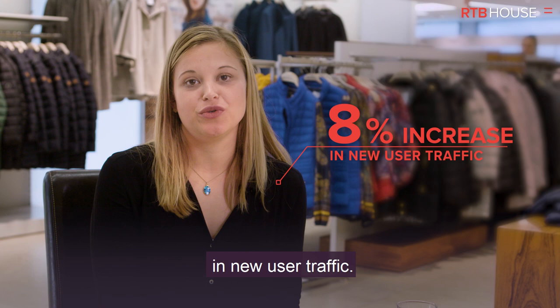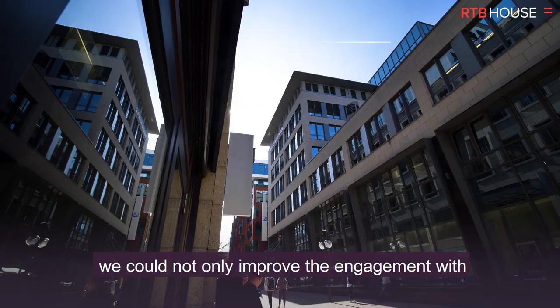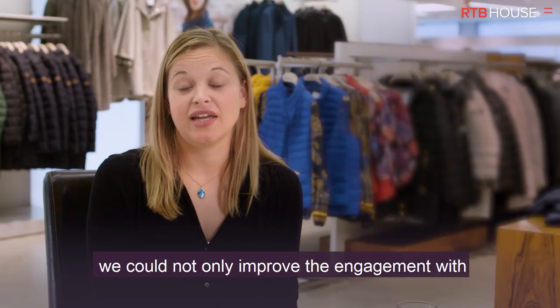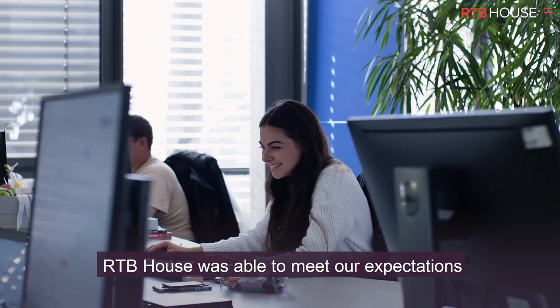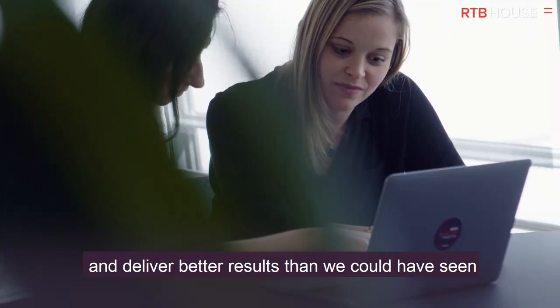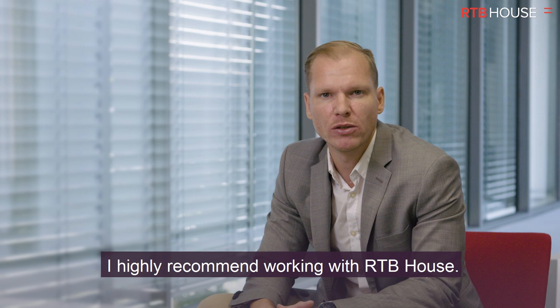On top of that, they were able to bring an 8% increase in new user traffic. With the help of RTB House and its advanced technology, we could not only improve the engagement with our existing customers but also reach new ones. Thanks to flexibility and great campaign management, RTB House was able to meet our expectations and deliver better results than we could have seen from using just one single retargeting provider.